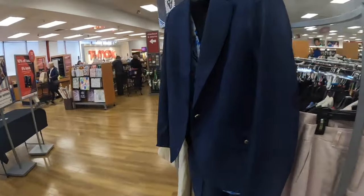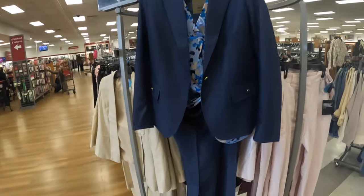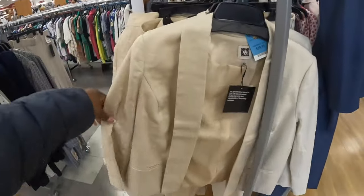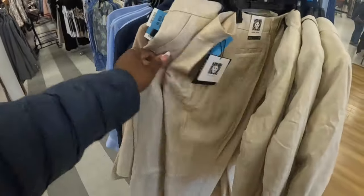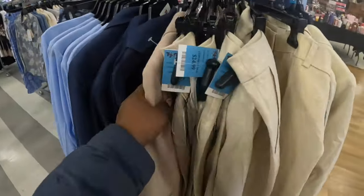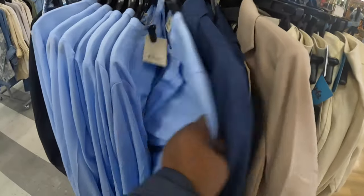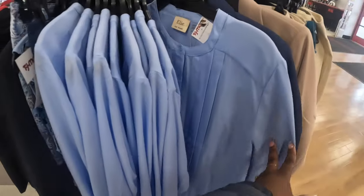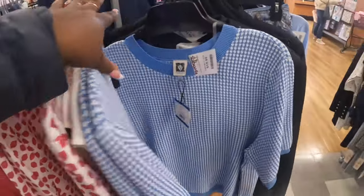They have this pretty pants suit — I believe that's Rachel Zoe. They also have it in another color. This one is Calvin Klein, $30, and here are the pants for $25. There's also one for $25, and this Plus by Ellie is $20. Calvin Klein here is $20.